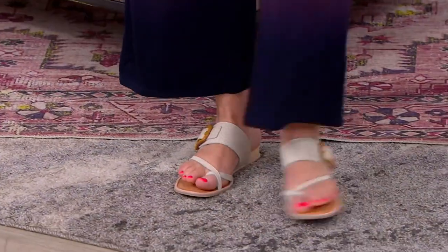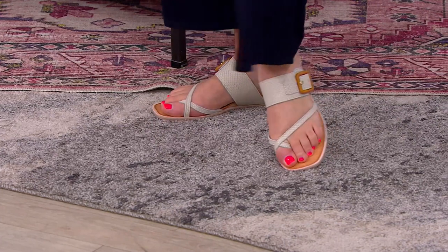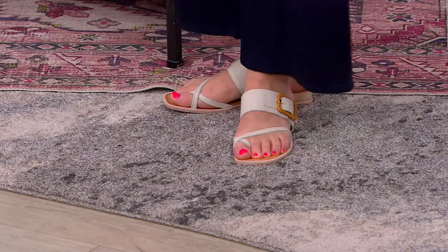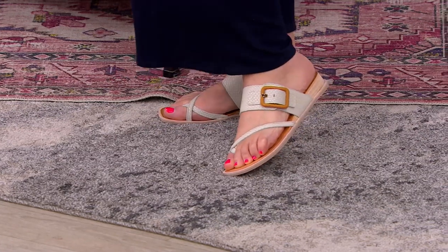Invite everyone to the pedicure party, because that's what I'm looking at — her toes look so pretty, and then the sandal kind of fades into the background. So if you need that everyday reliable sandal, this is that sandal, new to QVC. A602-280 is your item number.